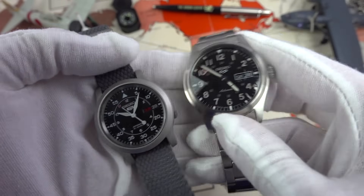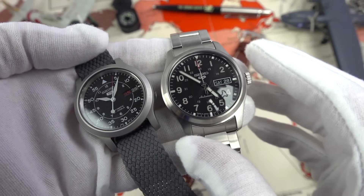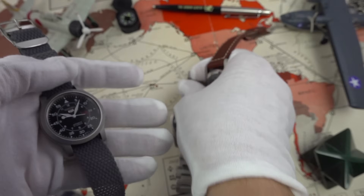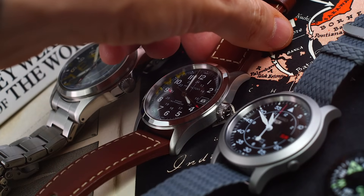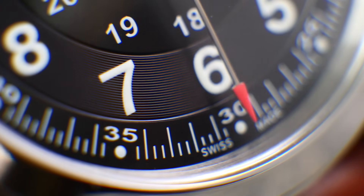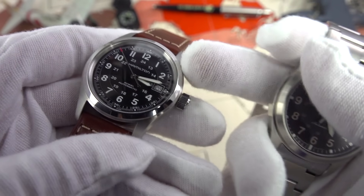In terms of value, the days of buying a Seiko SNK809-style watch for under $100 are over. This brings the Seiko more onto the Hamilton's level, though it's still just over $100 cheaper. Is it worth paying the extra for the Hamilton? I actually think it is — the quality and what you get for the money is definitely worth that roughly $100 gap. It's also worth noting that for a day-date complication you can get the Khaki King for not much more, a very similar design, made famous by British actor Hugh Laurie.